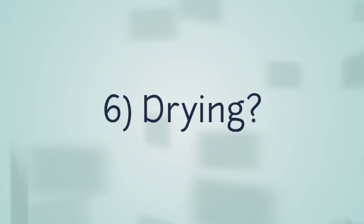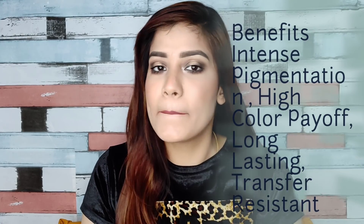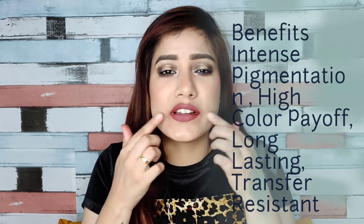The sixth point is whether it's drying or not — it is not at all drying. You can see it is so comfortable to wear, very lightweight on the lip, and I can easily talk. There are some liquid lipsticks where you can't even move your lips, but this one is so comfortable. It's velvety, soft, and very nice.